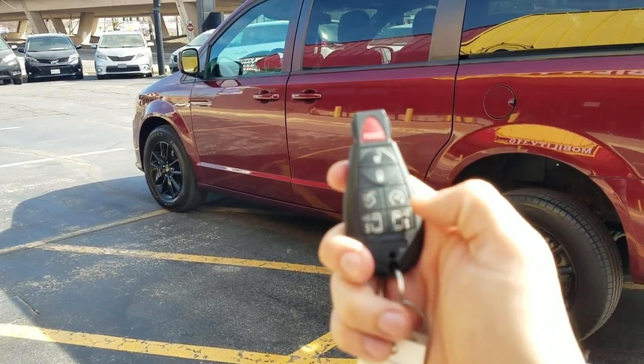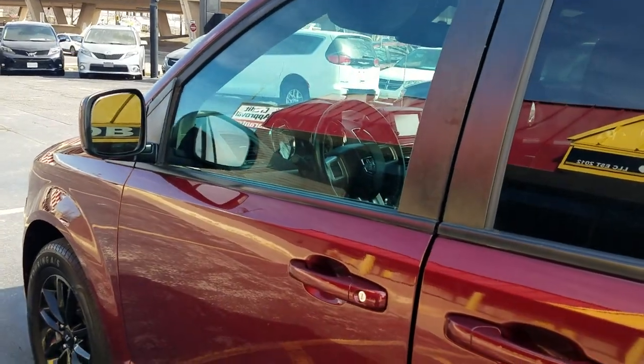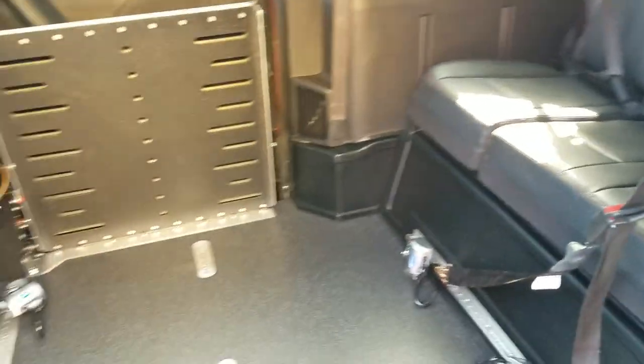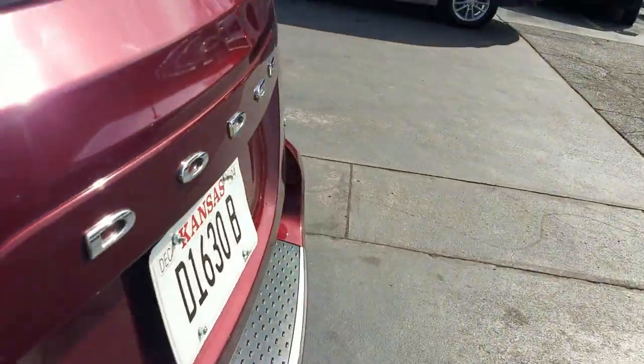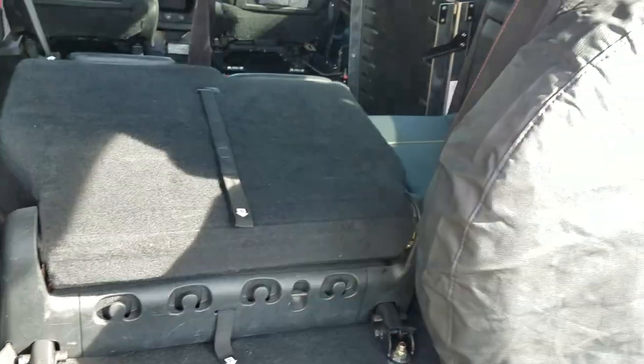Another great feature: this van has remote start. Hit the button twice and the van fires right up — great whether you want a nice air-conditioned van in the summer or a heated-up interior in winter. It's got power driver and passenger seats — we've tested both, they go forward and backwards. Got the black leather seating. If you ever do need to use the doors manually, it's as simple as hitting the button right there. One nice thing about these rear entries — you've got some storage room back here, got your spare tire and jacking tools, and the back seats fold down for extra storage room on a vacation.